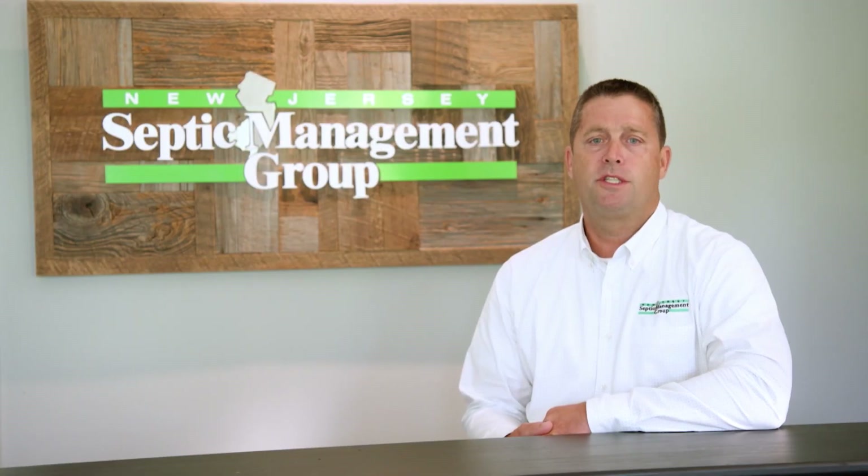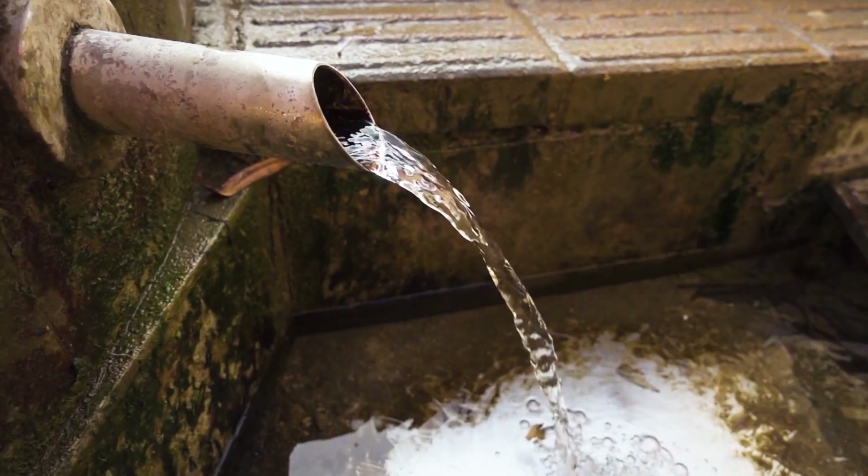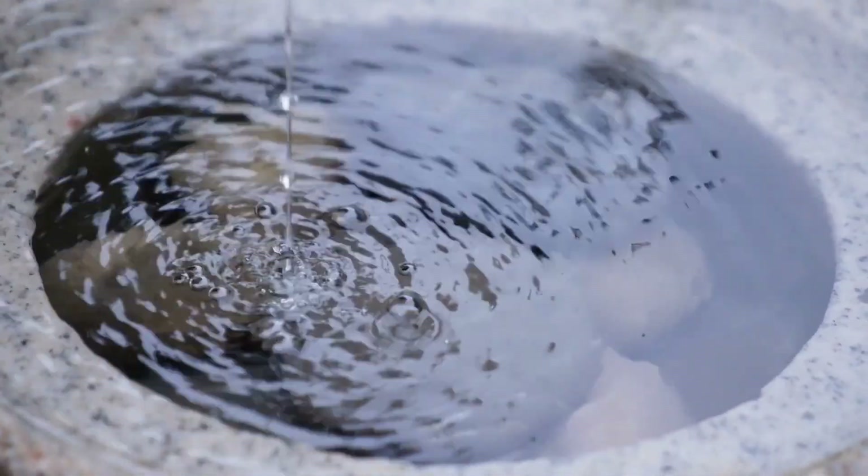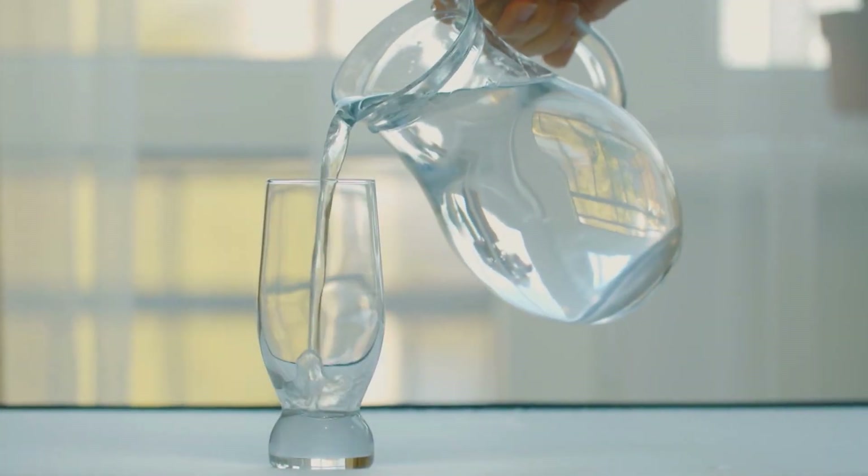There's over a million septics in New Jersey alone, and most often when you have a private septic, you also have a private well. So it is very important to maintain your system, not only to extend the life of it, but to protect our drinking water.